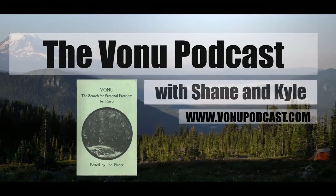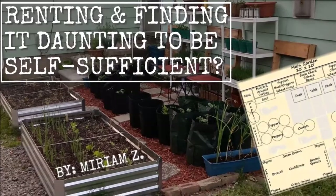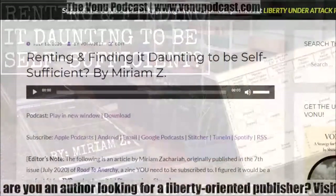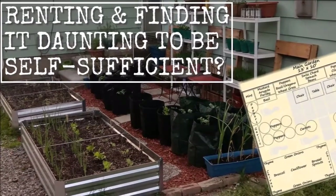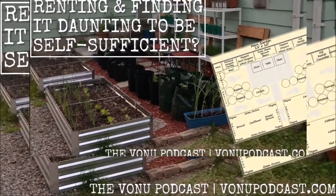Renting and Finding It Daunting to be Self-Sufficient by Miriam Zachariah. Editor's Note: The following is an article by Miriam Zachariah, originally published in the 7th issue, July 2020, of Road to Anarchy, a zine you need to be subscribed to. I figured it'd be a perfect fit for TVP, and so here it is. If you'd like to see the images, please find the article at vanupodcast.com. Please enjoy.